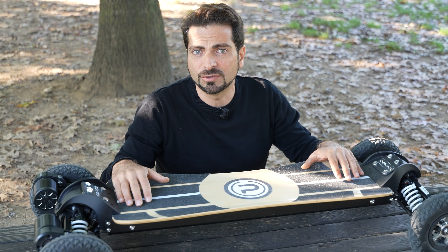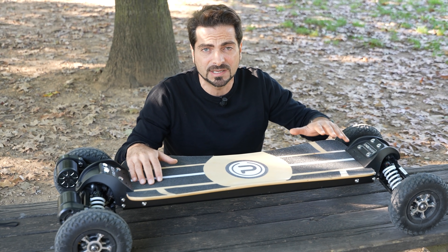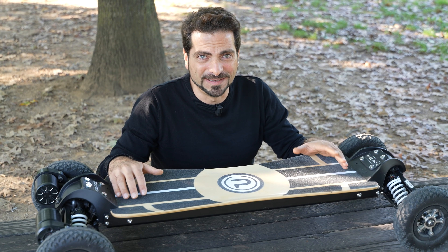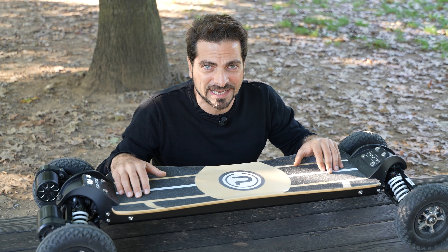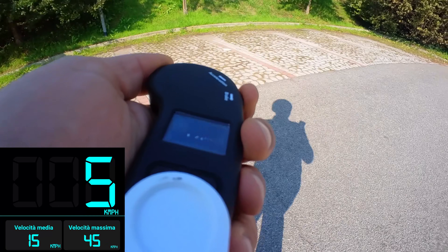La cosa bella è che sono davvero molto onesti sull'autonomia in base al peso: io col mio peso sono riuscito a fare addirittura 50 km, loro dichiarano circa 45 km con 75 kg, e se pesi 100 kg si arriva a 28 km. Un'indicazione davvero onesta e precisa.